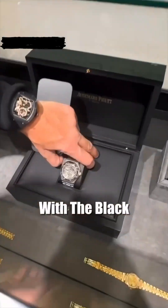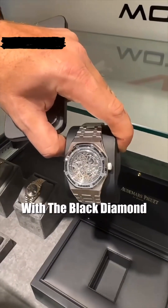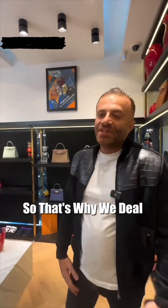It's the original, with the black diamond — skeleton with the black diamond. How much is this one worth roughly? Around $700,000. Some of these pieces are worth more than the cars. Yeah, exactly. But you know, everyone likes cars, everyone likes watches — so that's why we deal with all.